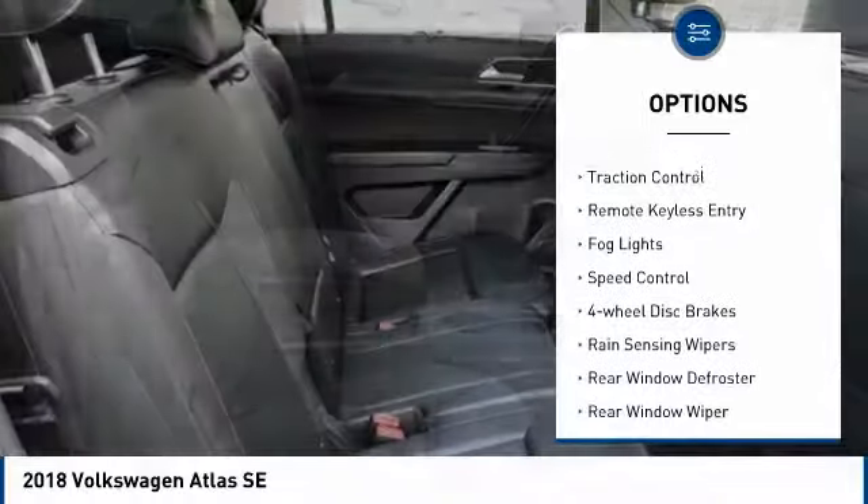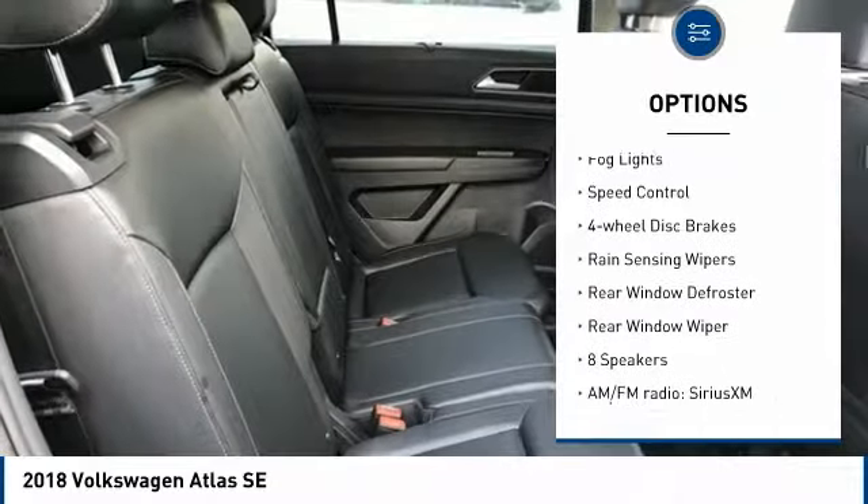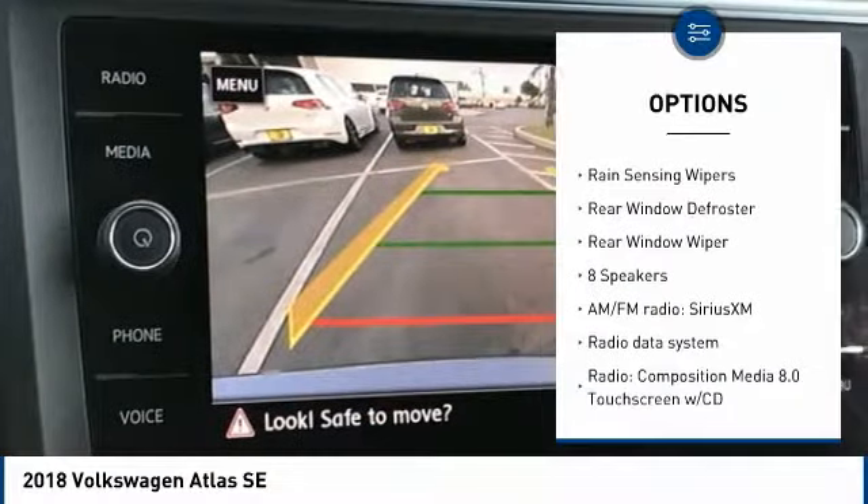Here are some of this vehicle's great options: electronic stability control, brake assist, traction control, remote keyless entry, and fog lights.